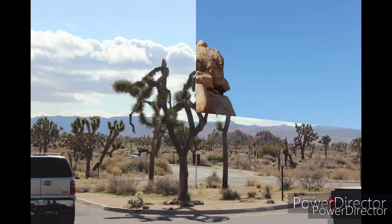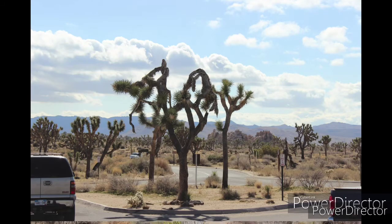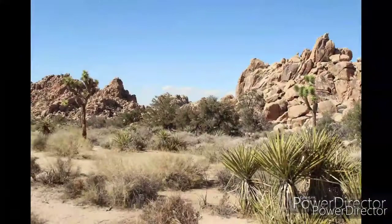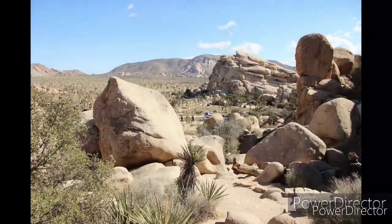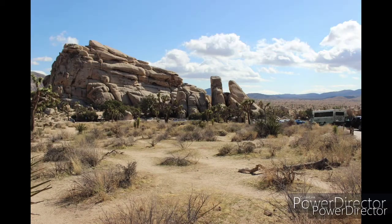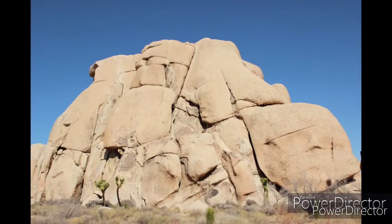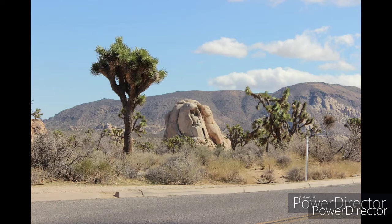The park's oldest rocks, Pinto gneiss, among them are 1.7 billion years old. The earliest known residents of the land in and around what later became Joshua Tree National Park were the people of the Pinto culture, who lived and hunted here between 8,000 and 4,000 BCE.